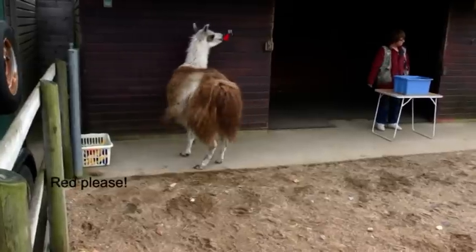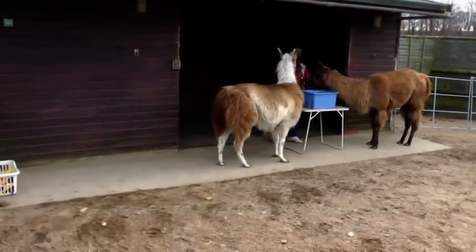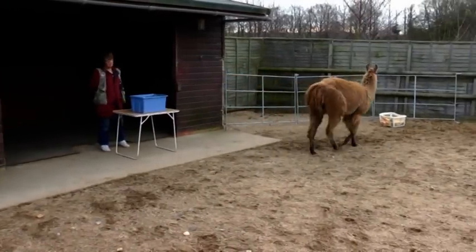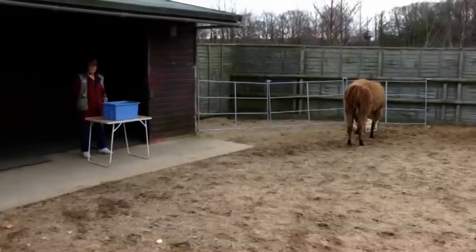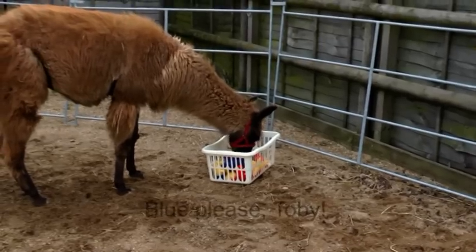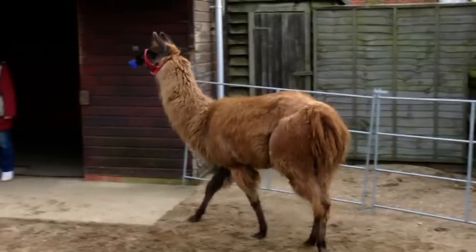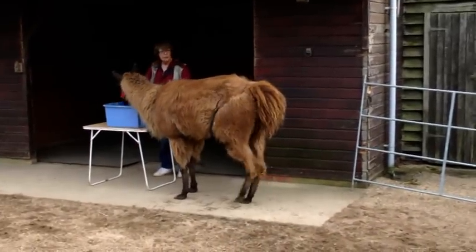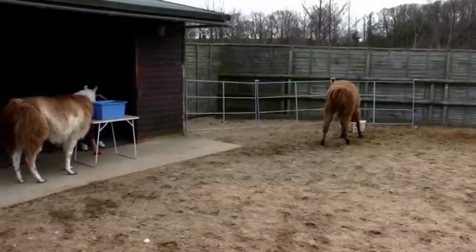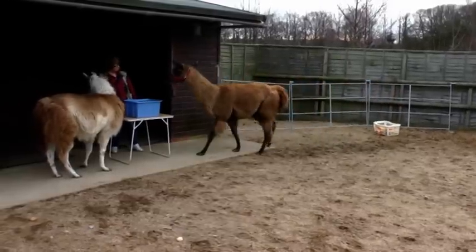Let's go. Come on boys, treat it up. We're gonna have to wait for it.